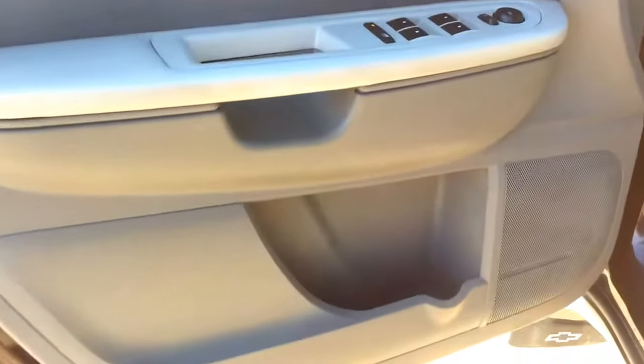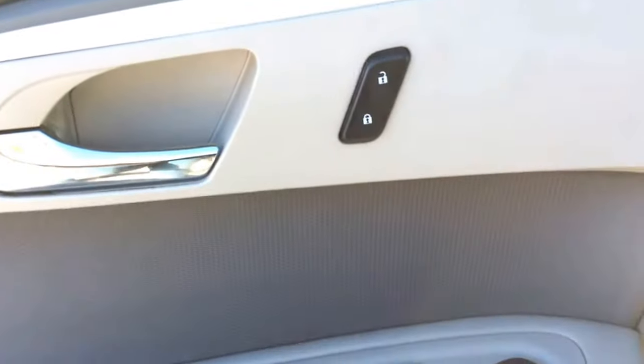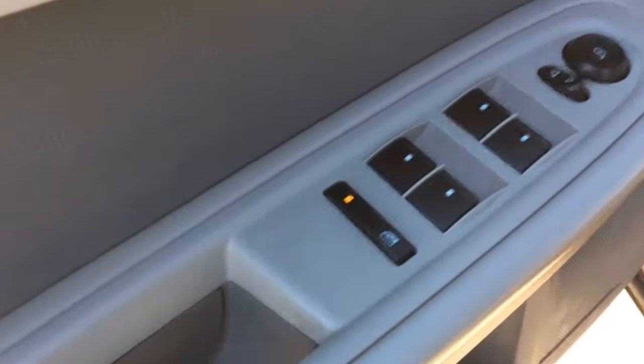Taking a look at the front door, you do have the built-in storage compartment and cup holder. Right up by the door handle you've got your power door locks. Just below you've got your power windows and mirrors as well as your window safety lock.